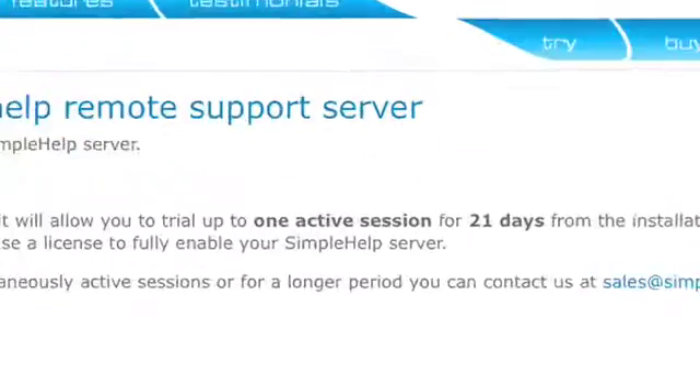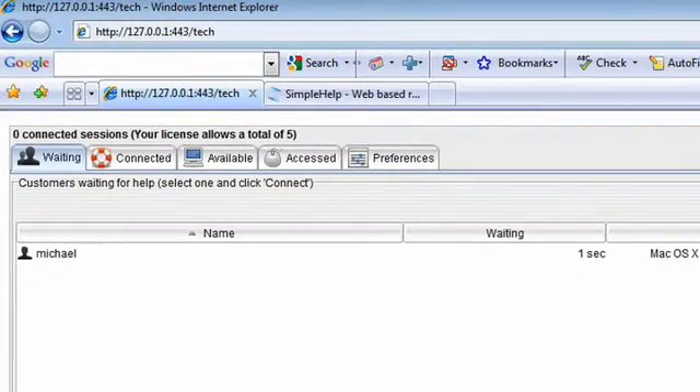Setup takes under a minute and our 21-day full feature trial allows you to see all the benefits. Try Simple Help today!